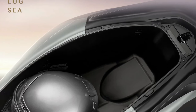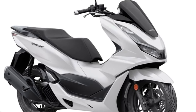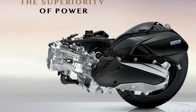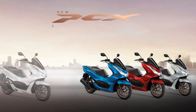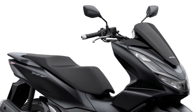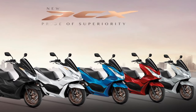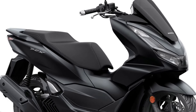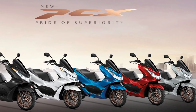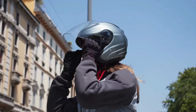The braking system is complemented by Honda's anti-lock braking system (ABS), which enhances control and stability during braking, particularly in slippery or emergency situations. The scooter's smart key system adds convenience and security, allowing riders to start the engine, unlock the seat, and access various functions without removing the key from their pocket.